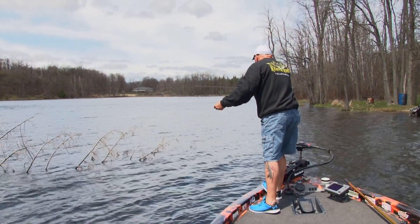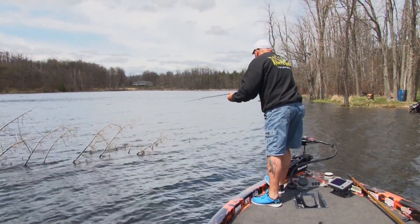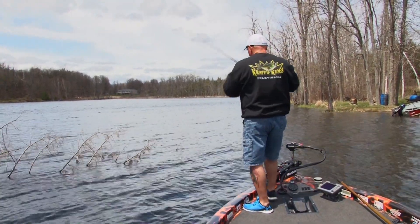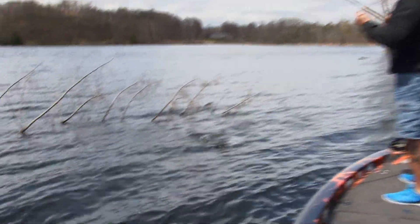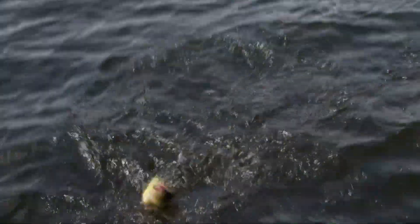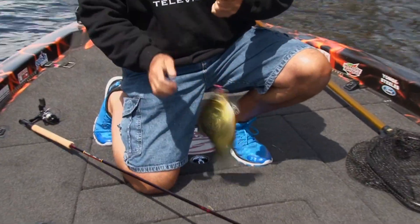Sometimes the least amount of action is the best. Putting it down a little bit, hold it — and all of a sudden there's a weight sensation and... crappie on! Nice crappie, look at that thing fight. Right in the nose too. That's a good one right there.